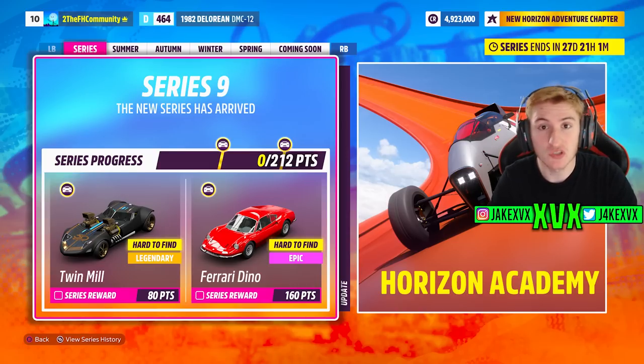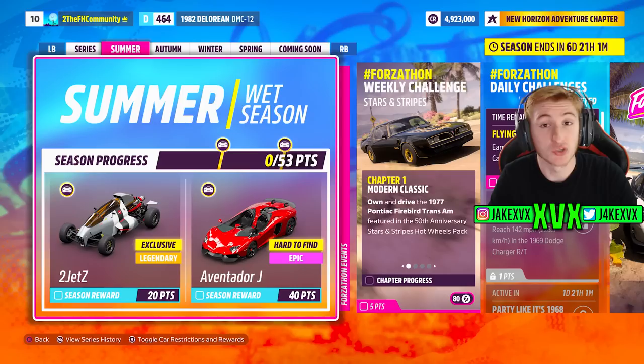Moving on to the first week, which is Summer. For 20 points you can get the first new car of this month, the Hot Wheels 2 Jet Z, and then for 40 points the Lamborghini Aventador J. These cars were in Horizon 4 but we're still going to class them as new cars because they are now in Horizon 5.